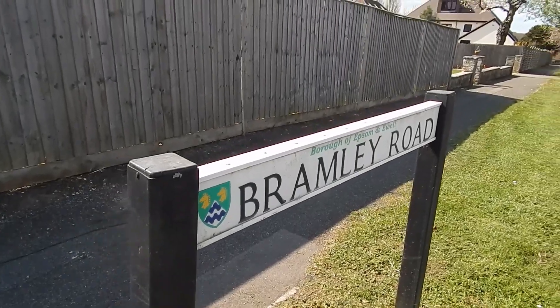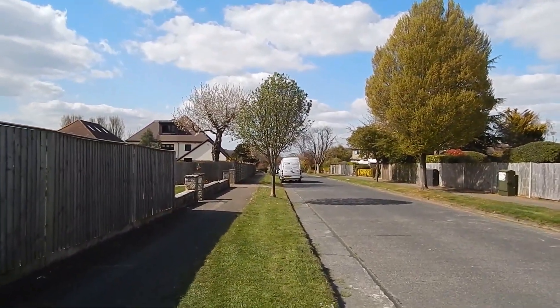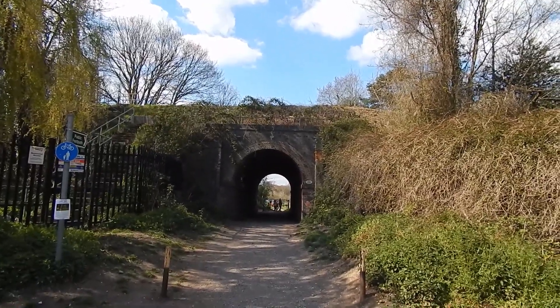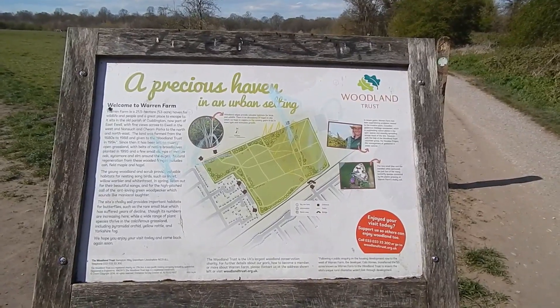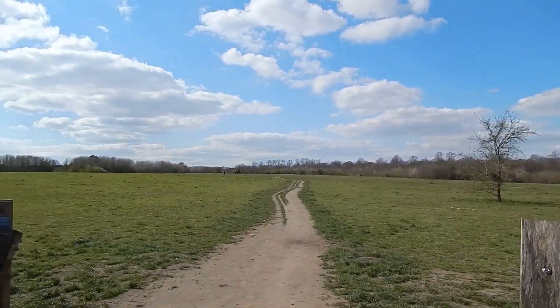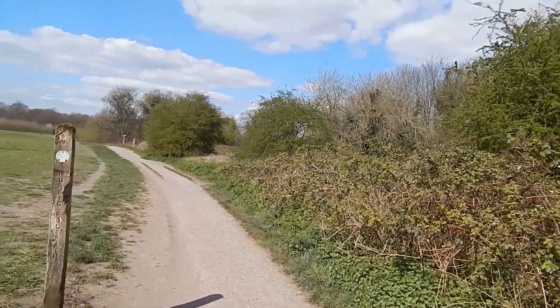It's Bramley Road, not Bramley Avenue. We continue down here. We now take a path beneath a railway line. Now in an area known as Warren Farm - at least we're off the roads. And this is the path London Loop takes.